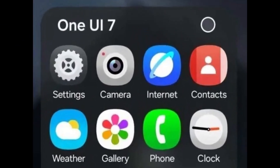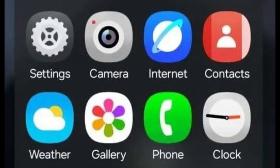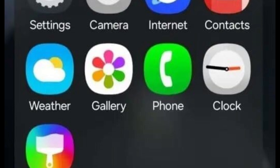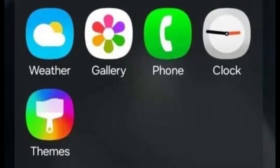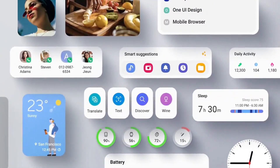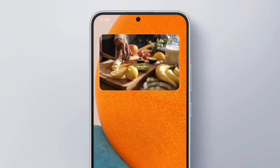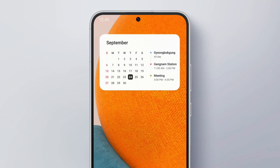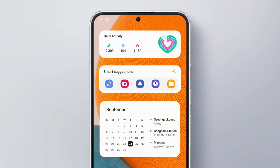Samsung's commitment to simplicity, impact, and emotion is vividly reflected in One UI 7. Users can expect a refreshed look for several native app icons, including the camera, gallery, and settings, which now sport a more rounded, modern design, giving the interface a cleaner, more contemporary feel. Subtle tweaks to animations and interactions are also anticipated. One particularly intriguing change is the multitasking experience — tasks will now behave more like flipping through an abstract book rather than the traditional card-to-card swiping motion, promising a more dynamic and engaging user experience.